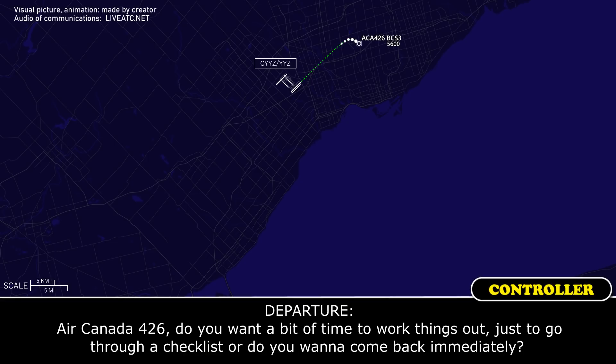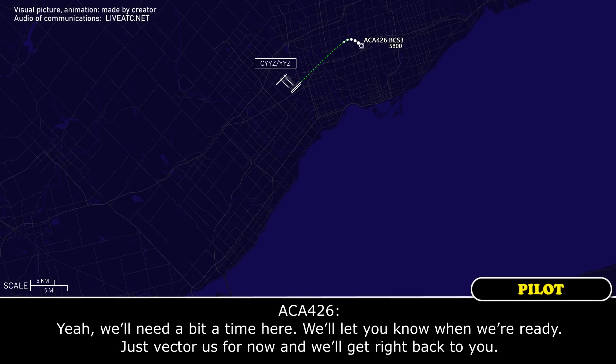Arcanda 426, do you want a bit of time to work things out, just to go through a checklist, or do you want to come back immediately? Yeah, we'll need a bit of time here — just vector us for now and we'll get right back to you.